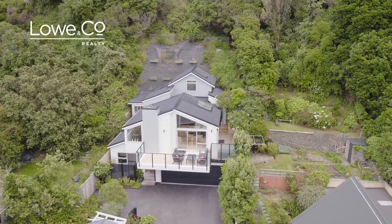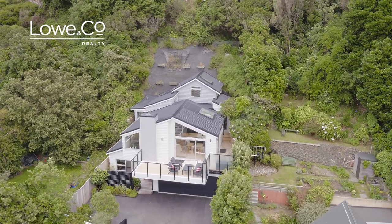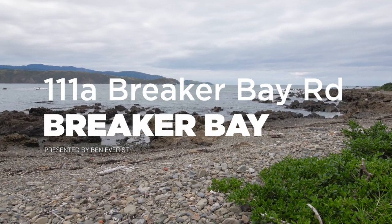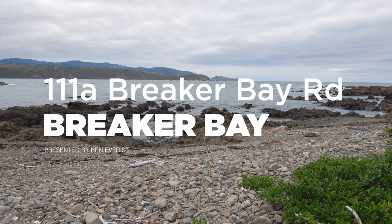This stunning near new home offers spacious modern living with drive-on double garaging just meters from the beach. I'm Ben Everest and this is The Lowdown on 111A Breaker Bay Road.